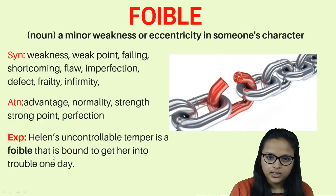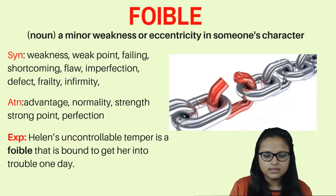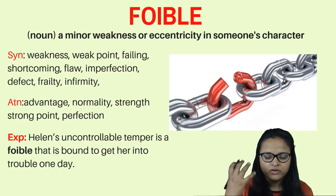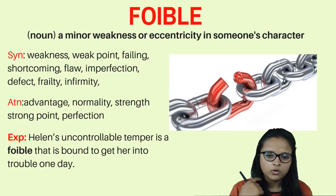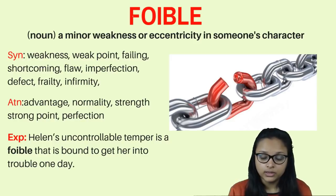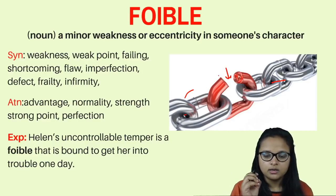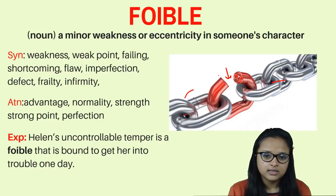The second word is 'foible.' Foible is a minor weakness in someone's character or features. Like a very beautiful girl who has a mark on her neck — that is a foible. Or a chain that seems very strong and unbreakable but still has a weak point. A very gentle and kind person who still has some point where he gets angry — that is a foible.